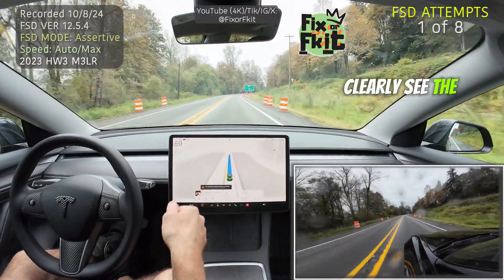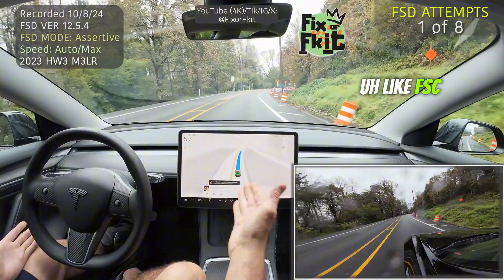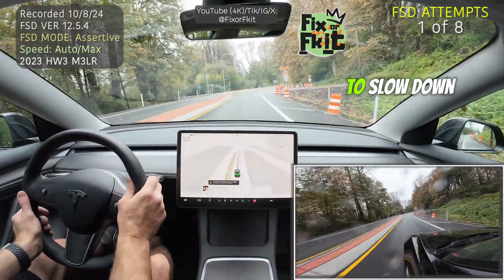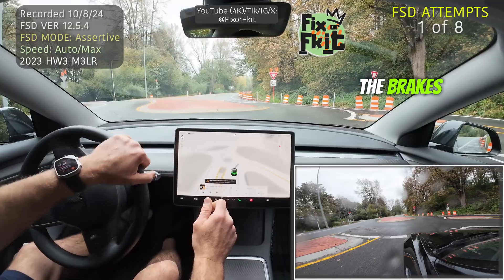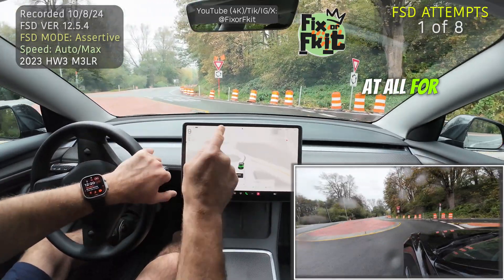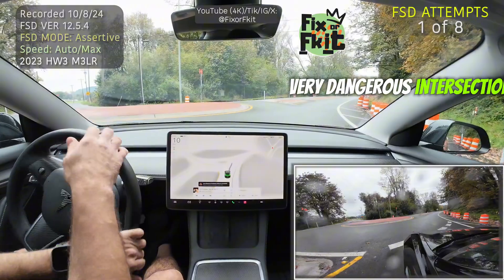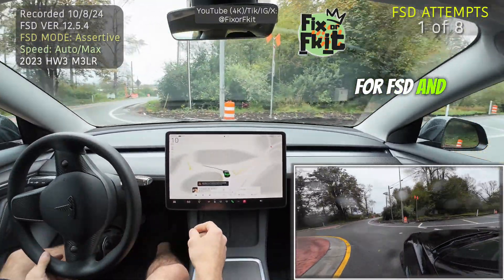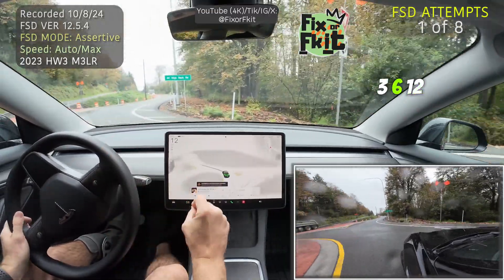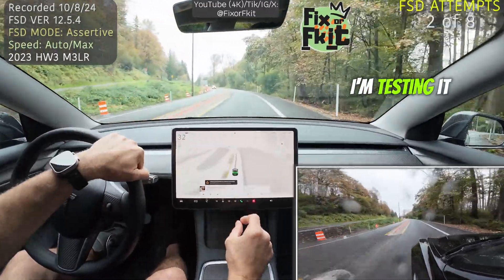You can clearly see the signs coming up if you're not paying attention. FSD is at 50 miles an hour and I have to slow down. This is how long it's taken me to slow down — I'm practically slamming on the brakes. It's not stopping at all for this roundabout. This is a very dangerous intersection for FSD, and this has been an issue with FSD 12.3.6, 12.4.3, and now 12.5.4 that I'm testing out.